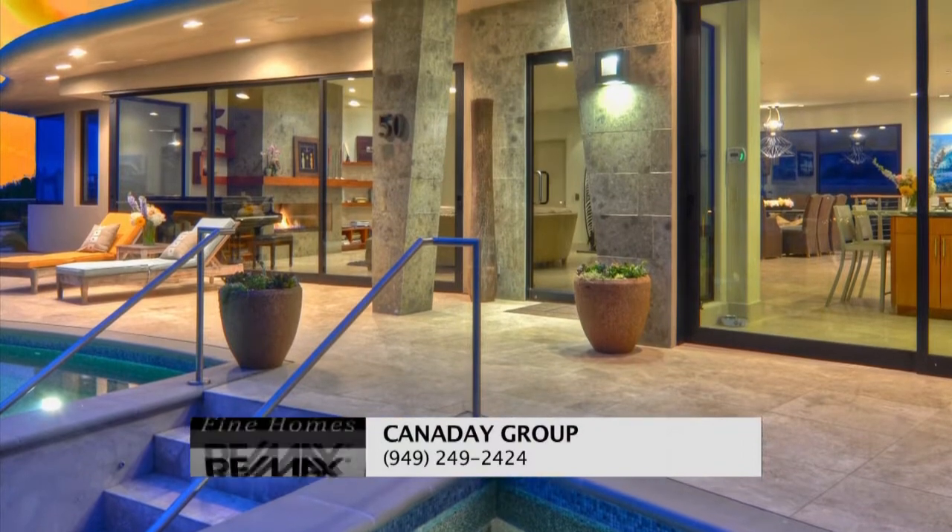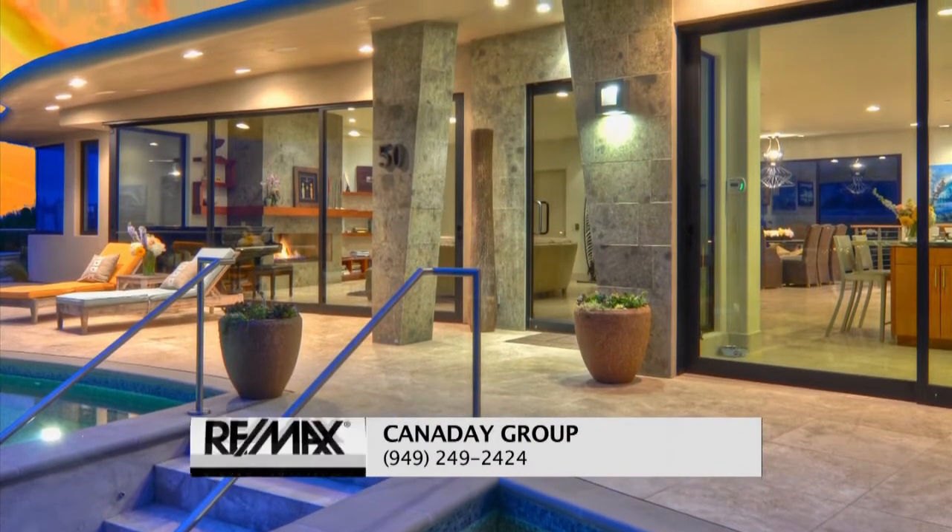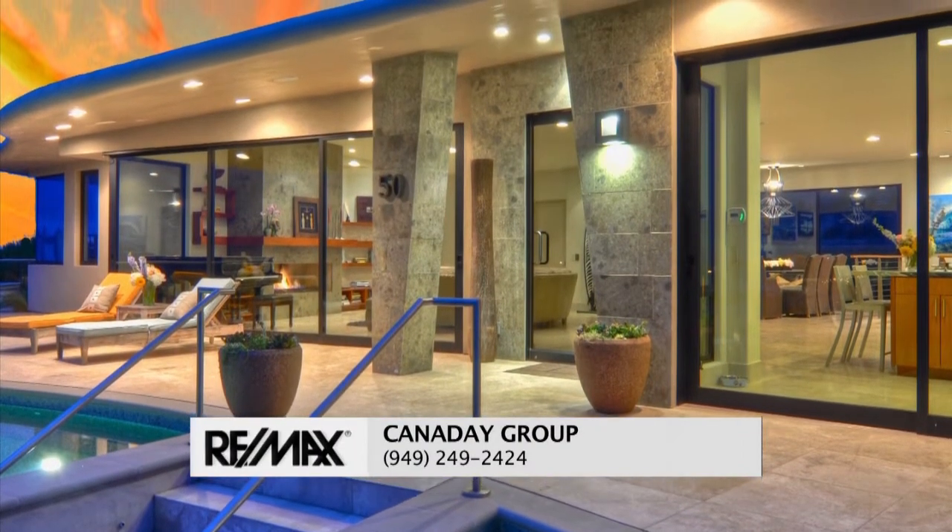Contact the Cannaday Group for a private showing at 949-249-2424.